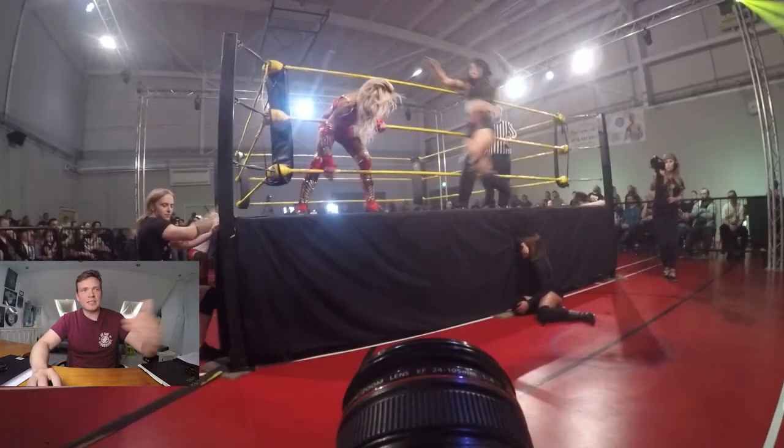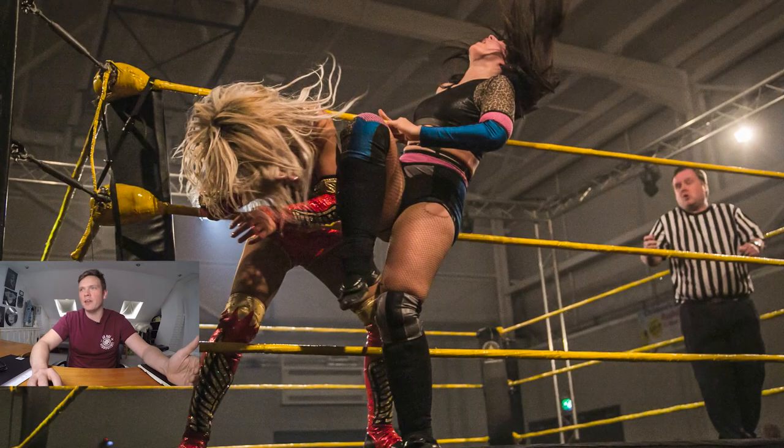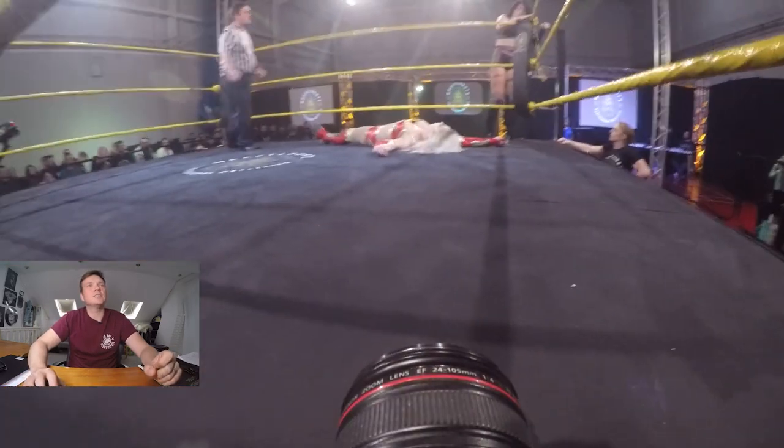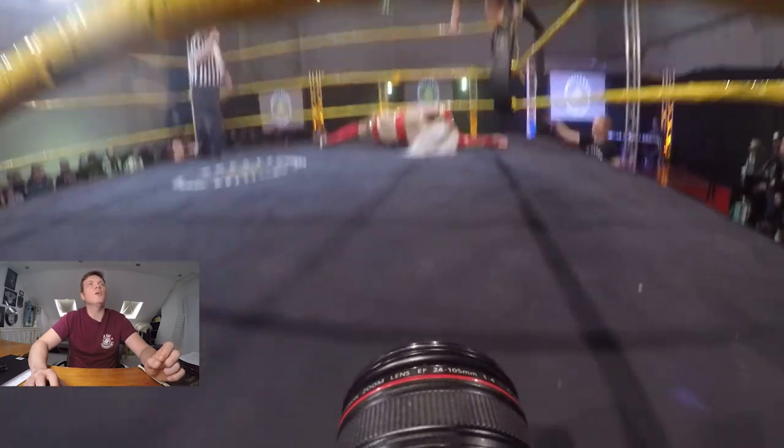I've come around the side of the ring, back opposite the hard cam, to get as good an angle as possible. When that knee connects I'm right there on the connection point, but I've also managed to capture the reaction from Jamie afterwards — so you're getting two shots for the price of one: the impact and the reaction. Coming back to the video, I'm just sneaking on the hard cam side, slightly, to wait and see what Jamie's going to do from the top rope.